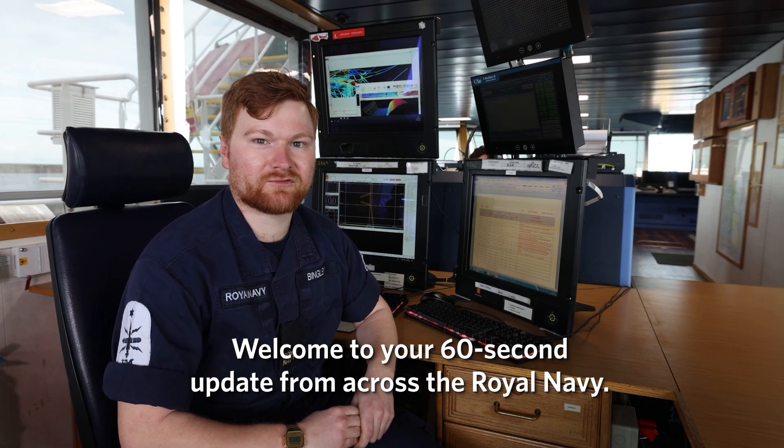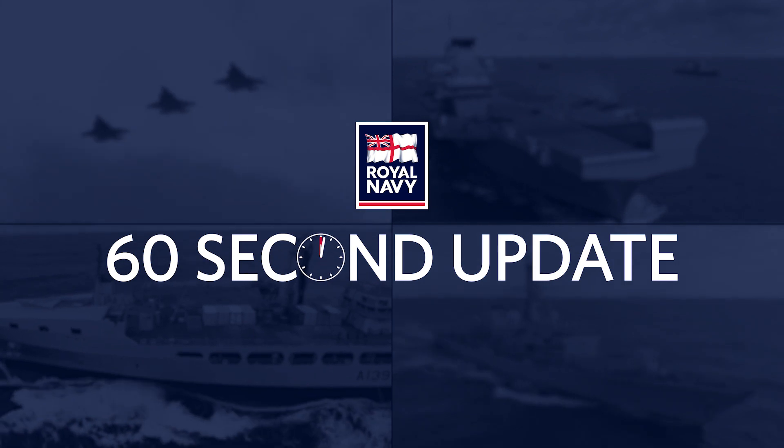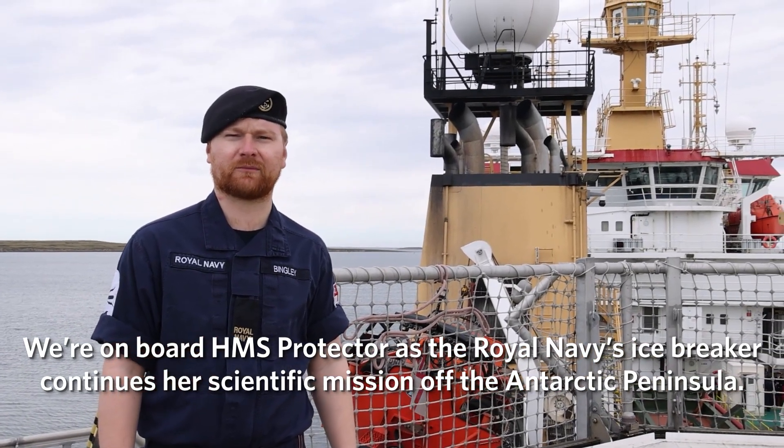Welcome to your 60-second update from across the Royal Navy. We're on board HMS Protector as the Royal Navy's icebreaker continues our scientific mission off the Antarctic Peninsula.